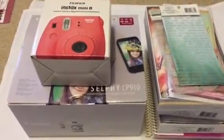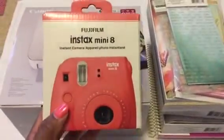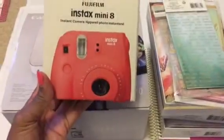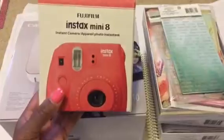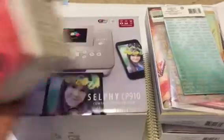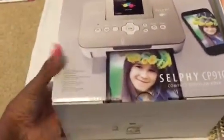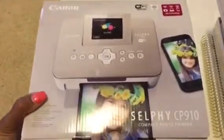At Michael's 70% off sale I got some Christmas stuff mainly. I got the Fuji Instax Mini 8 in this dewberry color, which I love — it's like an orange, kind of like a salmon color. I also got the Canon Selfie, so I can actually start printing pictures and doing stuff a little bit more.